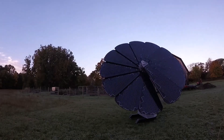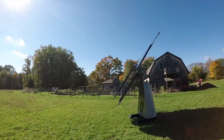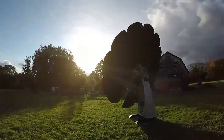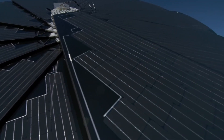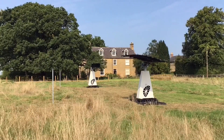Self-cleaning mechanism: no more climbing onto your roof to clean dusty panels. The SmartFlower features built-in brushes that automatically clean the panels whenever the unit opens and closes. This not only reduces maintenance hassle, but also optimizes energy production by keeping the panels free of dust, dirt, and debris.